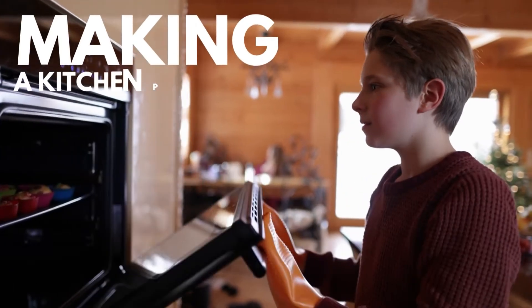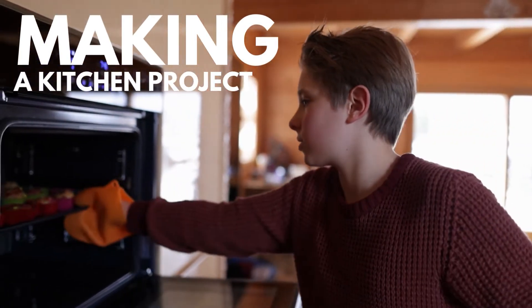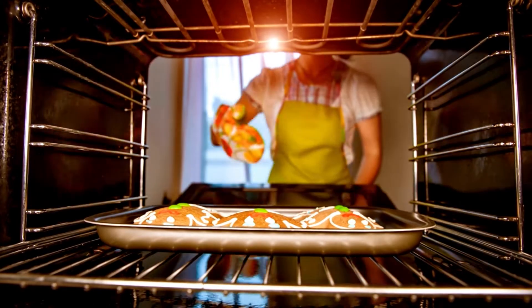Making a kitchen project could be a really daunting task, as it can be hard to fit all the appliances in one tight place. This is especially relevant for the regular ovens that are big and bulky and take up a lot of precious space.